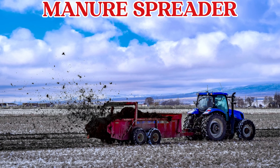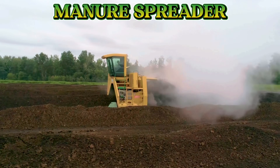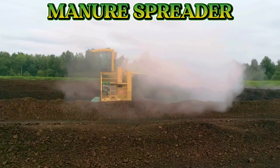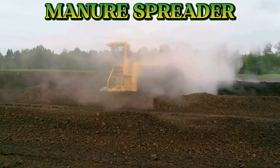This is a manure spreader. A manure spreader helps farmers spread natural fertilizer from animals on the fields to make the soil healthy and help plants grow strong.